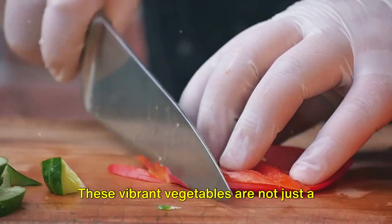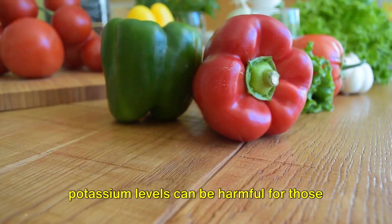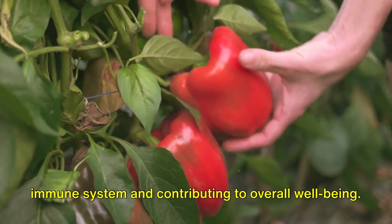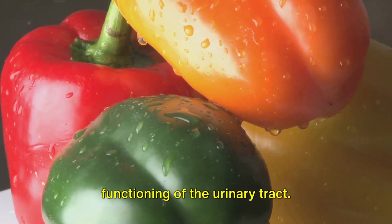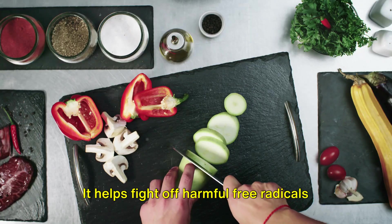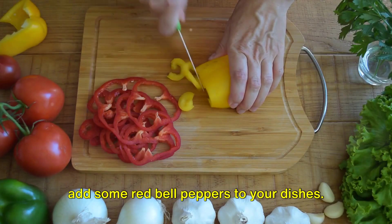The fourth food on our list is red bell peppers. These vibrant vegetables are not just a feast for the eyes, but also a boon for your kidneys. They are low in potassium, which is excellent for kidney health, as high potassium levels can be harmful for those with kidney disorders. Red bell peppers are also high in vitamins A, C, and B6, boosting your immune system and contributing to overall well-being. Vitamin A is particularly beneficial for kidney health as it aids in the normal functioning of the urinary tract. The real star of the show is an antioxidant called lycopene, which has been shown to reduce the risk of kidney disease by fighting off harmful free radicals, protecting your kidneys from potential damage. So whether you enjoy them raw in a salad or cooked in a stir fry, don't forget to add some red bell peppers to your dishes.